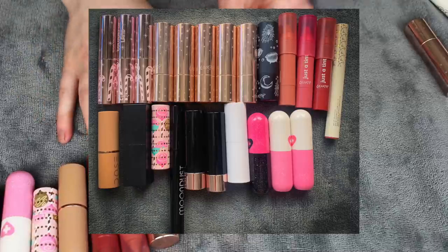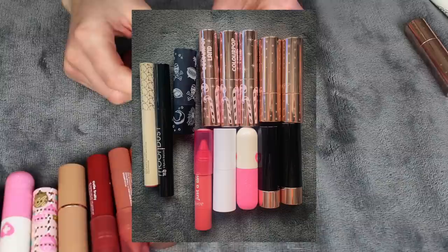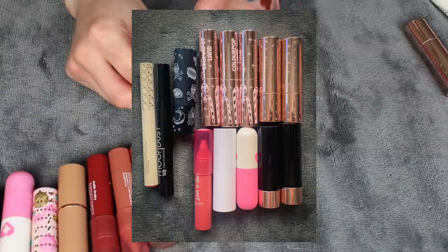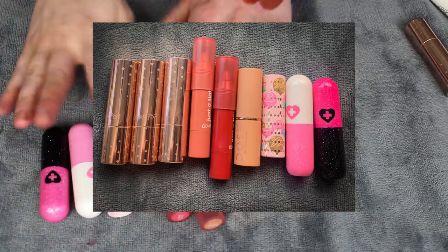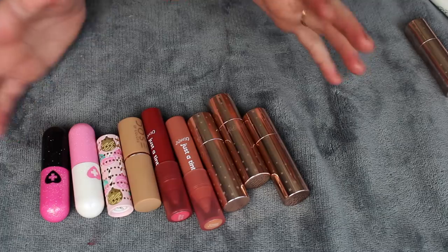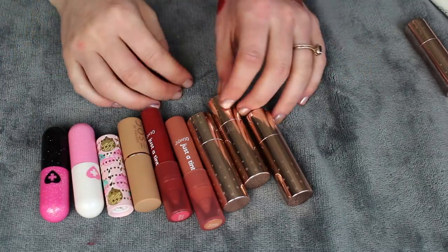This part of the declutter I did really well on. I started out with 23 lipsticks, decluttered 14, and I'm keeping 9. I got rid of a good chunk of them. I feel like these are ones I might actually use, and now that I know exactly what I have I'll be more likely to reach for them.